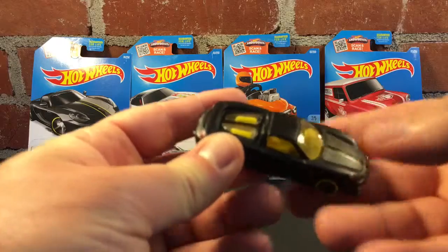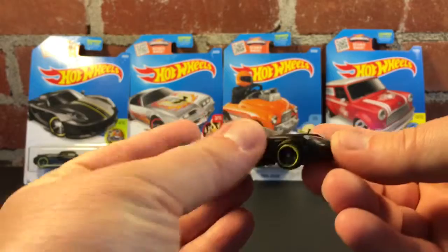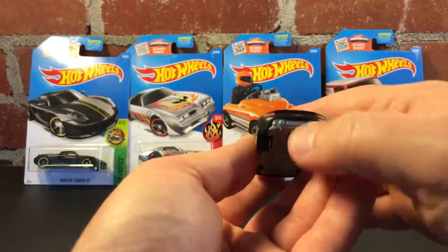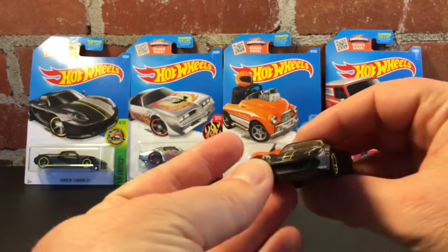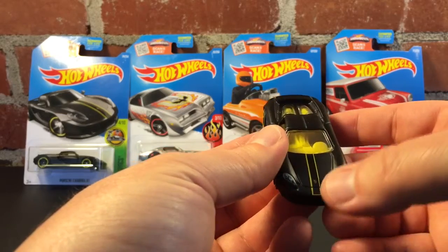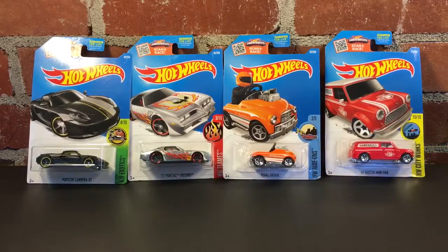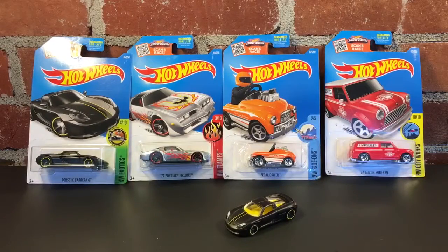Here is the Porsche Carrera GT in satin finish. It's a little dusty inside. Got some Porsche Carrera GT and a Hot Wheels emblem there, double exhaust. Look at those painted tail lights — got the third brake light. This thing is pretty nice. Some tampos there, a little Porsche emblem on the nose. That rolls really well. That's a nice looking car.